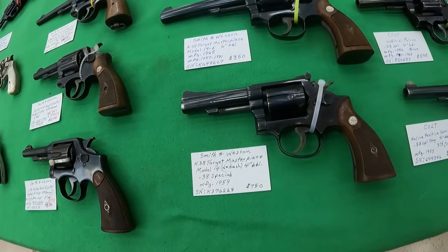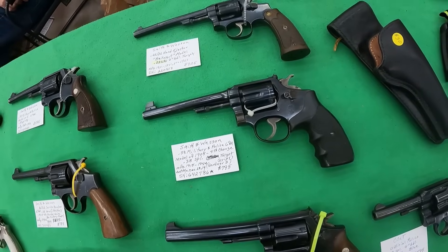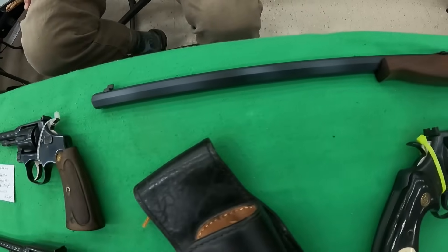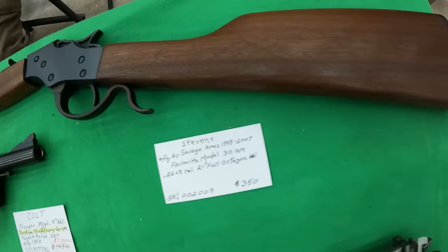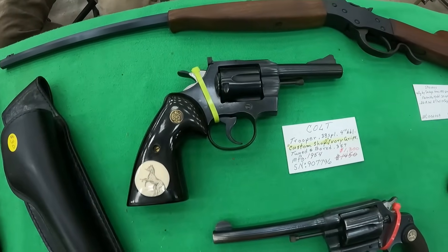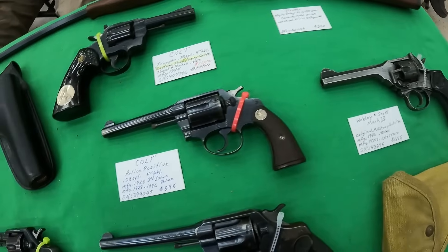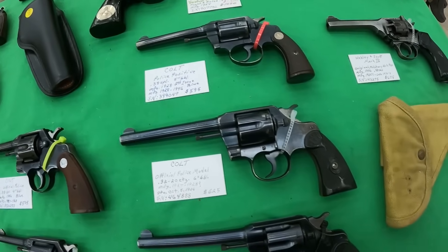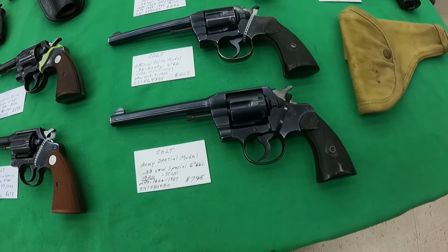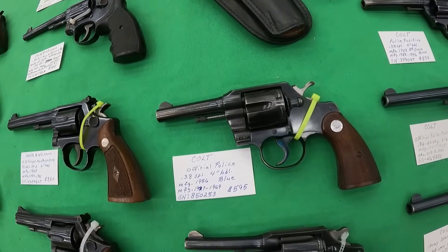A Smith & Wesson K-38 Target Masterpiece, $750. Another Target Masterpiece above it, running $850. A Smith & Wesson .38 Military Police, $795. Smith & Wesson .22-32 Hand Ejector, $925 — look at that octagon barrel. Stevens Arms .22 long rifle, $350. A Colt Trooper .38 Special, $1,300. A Webley & Scott Mark IV .38 Smith & Wesson, $675. A Colt Police Positive .38 Special, $595. A Colt Official Police Model .32-20 cartridge, $625. A Colt Army Special .38 Smith & Wesson, $795. Another Colt Police Positive, $675. And a Colt Official Police .38 Special, $595.